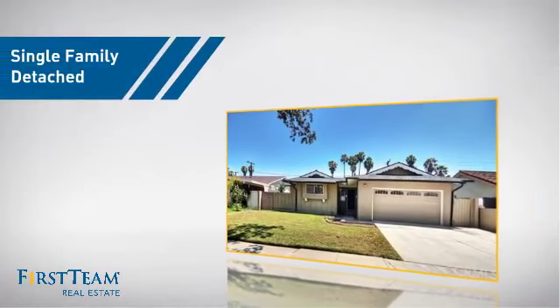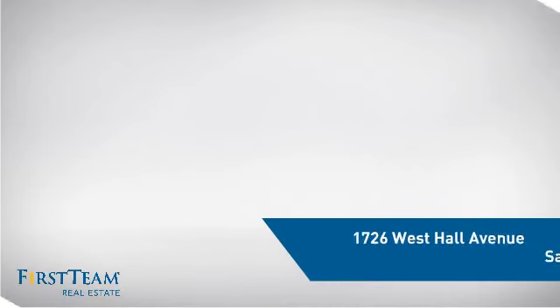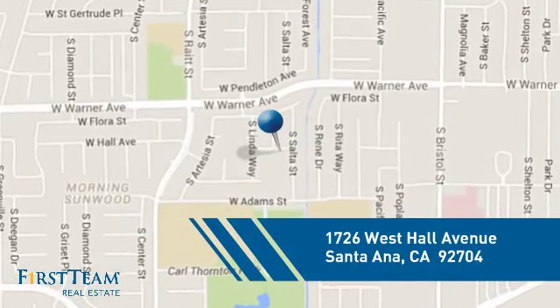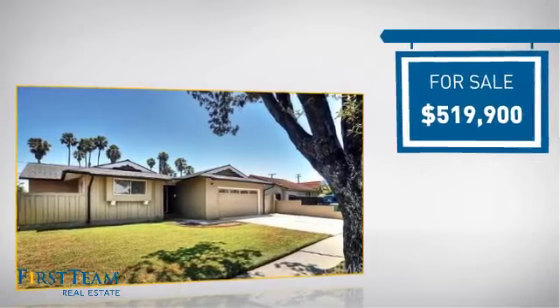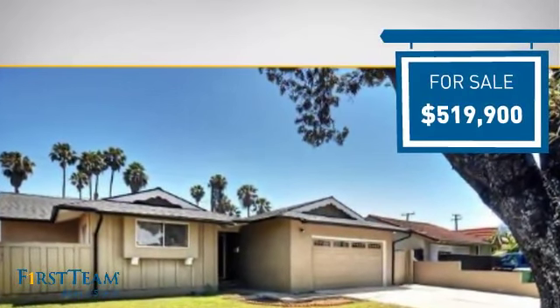This detached home is a great choice for families who want the privacy of their very own lot, and it's located in the Santa Ana area. Currently listed at just under $525,000, it offers an excellent value for the area.